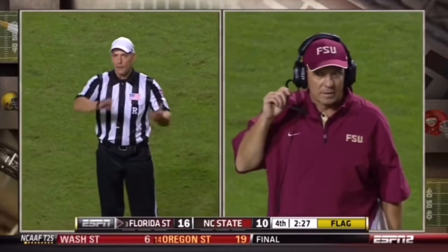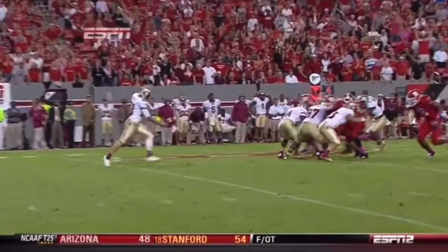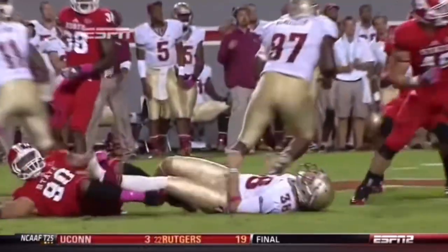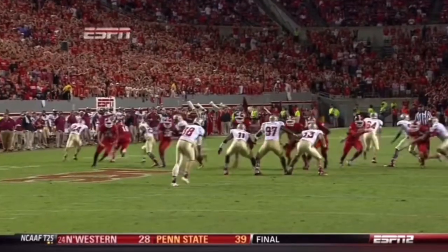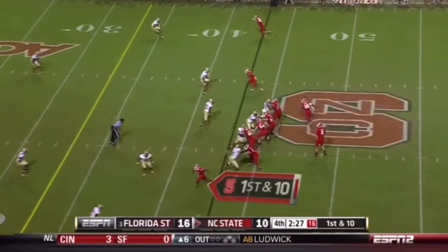There's no foul on the play — the punt was blocked. There's a new rule in college football that you can't jump over the shield, but they didn't jump over the shield. They ran through the shield, and because it was tipped, there's no issue whatsoever with the contact with the punter. First and ten.